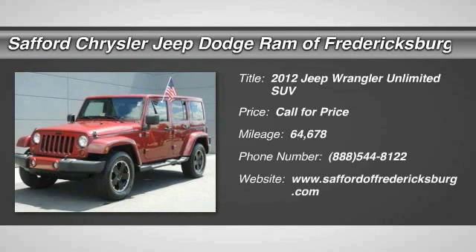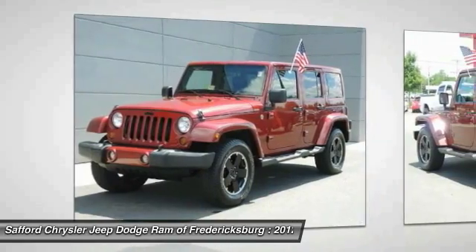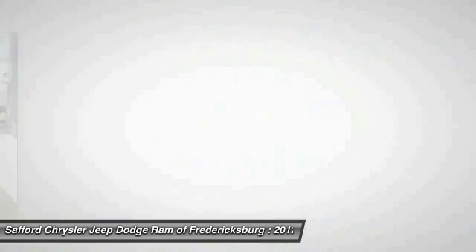2012 Wrangler. Few vehicles are better off-road than a Jeep Wrangler. This is the one that started it all. Traceable to the original Jeep, the Wrangler is the very symbol of off-road capability.